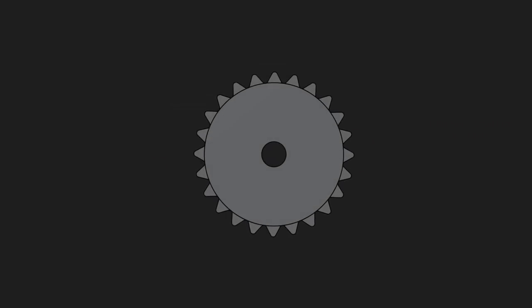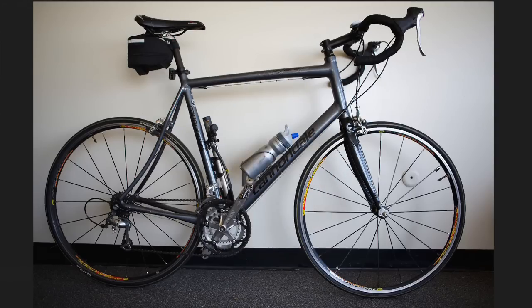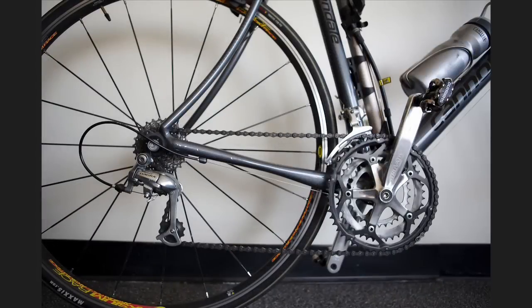Bikes use something called a sprocket, which is essentially a special gear for use with the chain. For now, let's just say we can only change the size of the back sprocket — the one that drives the back wheel. But how will changing the sprocket size, or shifting gears, help you to be a better biker?